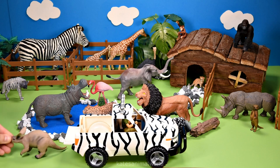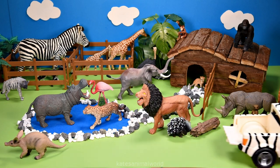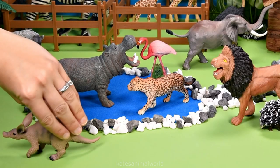It's an aardvark. Aardvarks like to eat ants and live in South Africa.